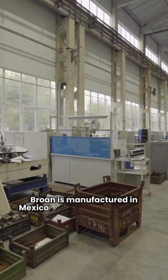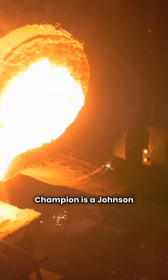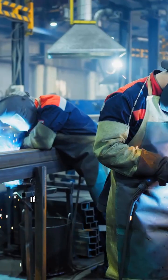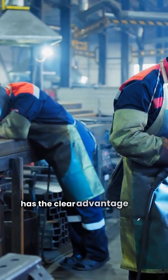Brone is manufactured in Mexico by Nortec Global HVAC. Champion is a Johnson Controls brand and their gas furnaces are manufactured in the USA. If you prioritize American manufacturing, Champion has the clear advantage here.